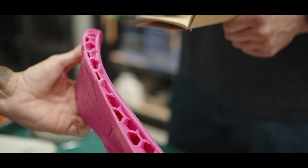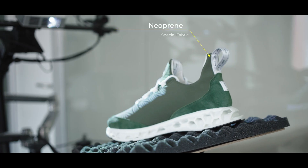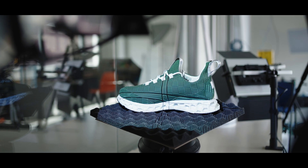And hold up — the sole's got an insanely non-stick system. We're talking about Vibram. For the upper, we have used neoprene fabrics, giving it a glossy finish and unmatched comfort, durability, and breathability.